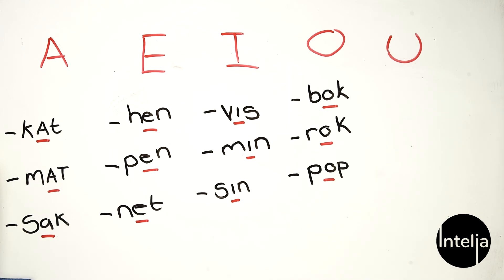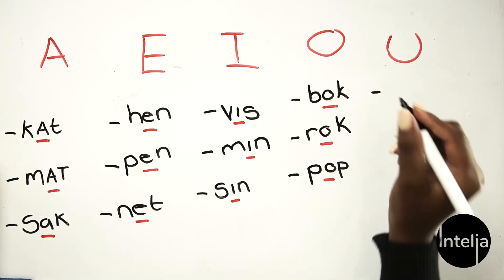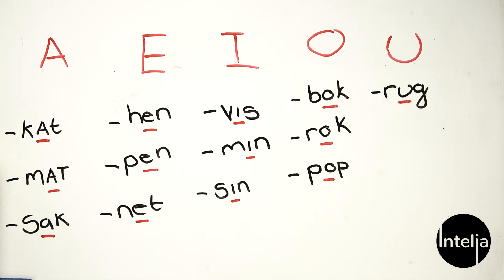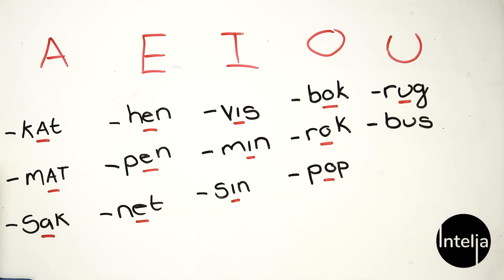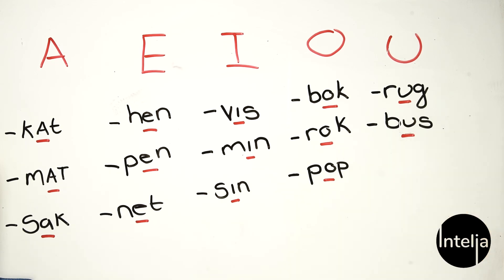So far we've got our A, E, I, O — what are we missing? Yes, 'u'. Can you give me a word with 'u' in it? Ruk, which means back. Can you give me another word? Bus. Now don't get confused by the fact that it's spelled exactly the same as in English — the 'u' is pronounced differently in Afrikaans. In English you say 'bus', in Afrikaans you say 'bus'. Can you give me one more word with 'u' in it? Rus, which means wrist.